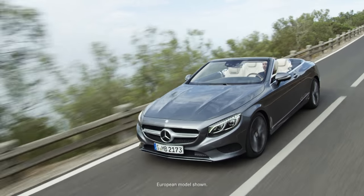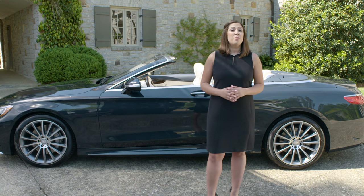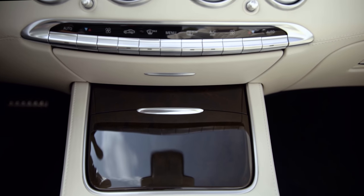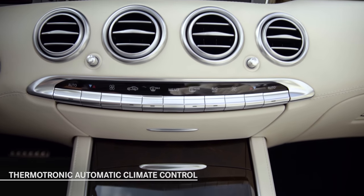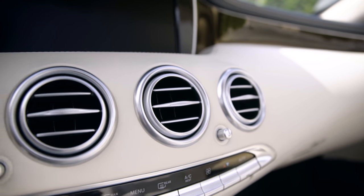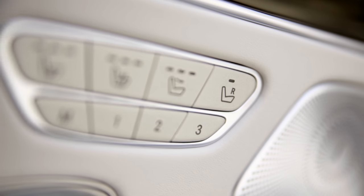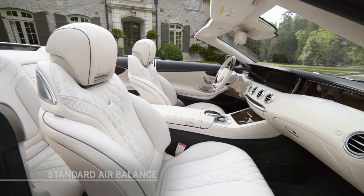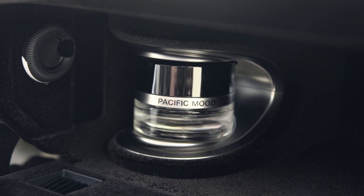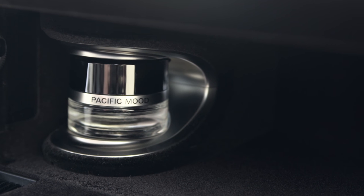The S-Class Cabriolet absolutely excels at open-air driving and was designed to be an extremely comfortable four-place convertible with features engineered to provide warmth and protection from annoying drafts. Most notable is the Thermotronic Intelligent Automatic Climate Control, which works automatically and unobtrusively to maintain occupant comfort whether the top is up or down. With 12 sensors and 18 actuators, this advanced system provides automatic individual control of each vent. Standard Air Balance also comes with a unique fragrance called Pacific Mood, specifically developed for the S-Class Cabriolet, and air filtering and oxygen ionization of incoming air are also performed.